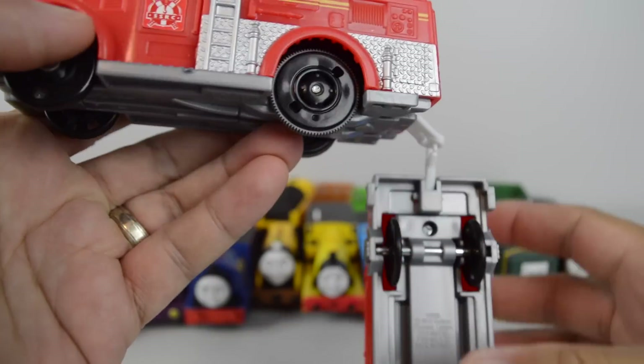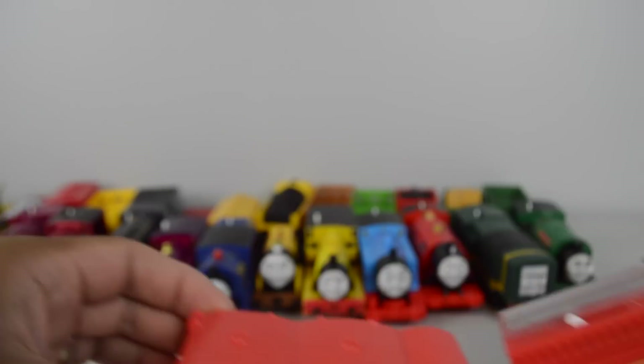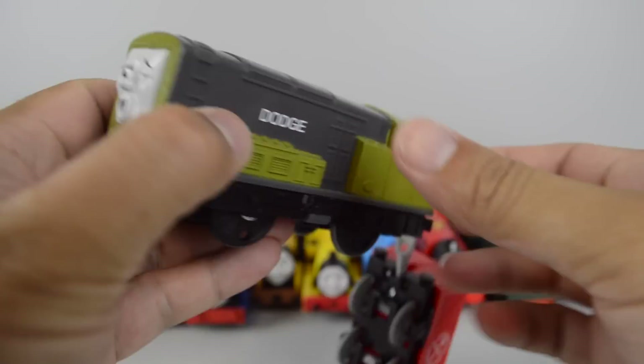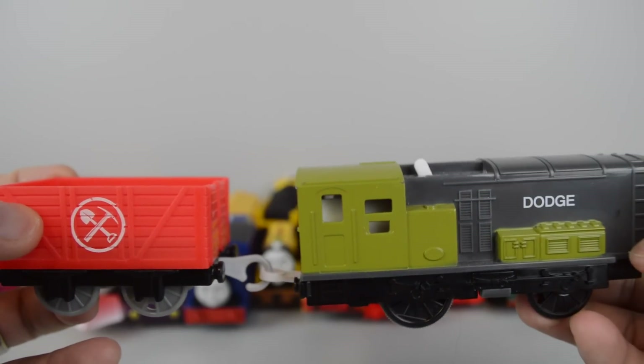Trackmaster Fiery Flynn from the Fiery Flynn's Rescue Set. Dodge made by Mattel.